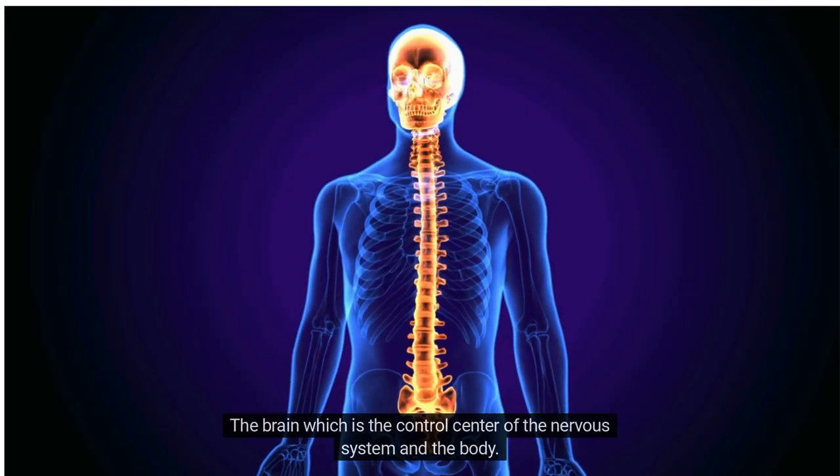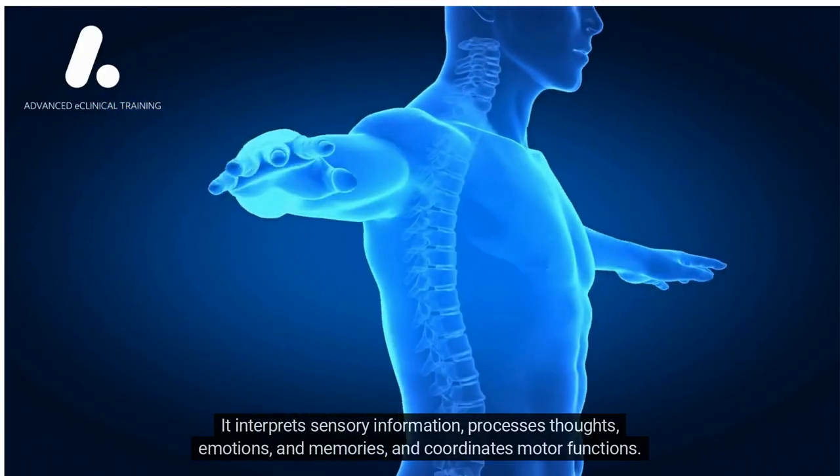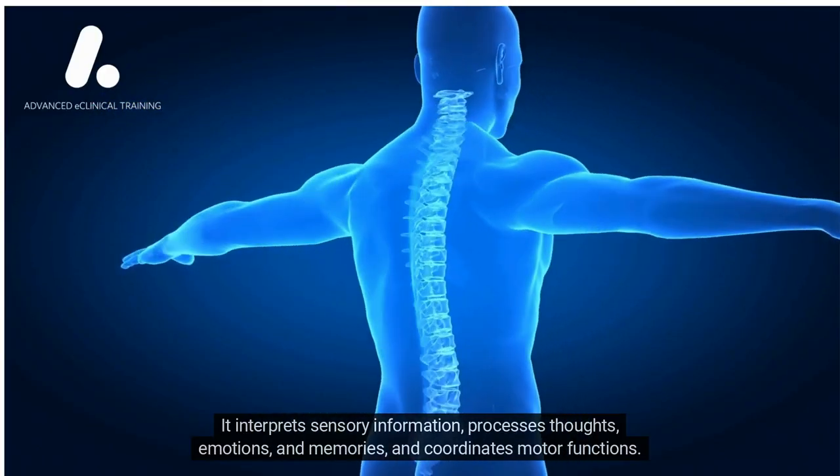which is the control center of the nervous system. It interprets sensory information, processes thoughts, emotions, and memories, and coordinates motor functions.